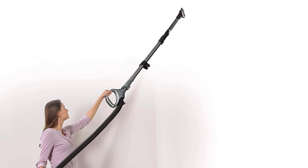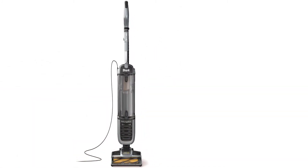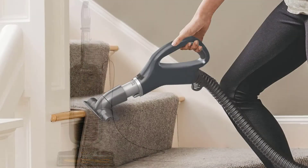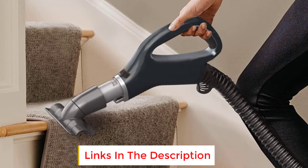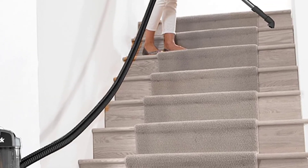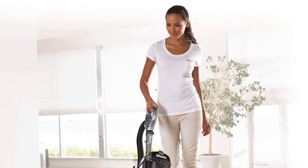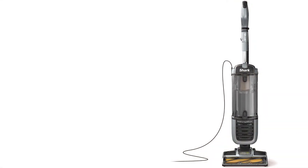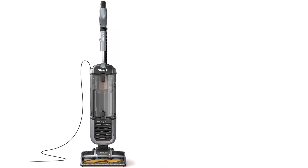There is anti-allergen complete seal technology with a HEPA filter that traps particles inside the vacuum, making it better for people with allergies and asthma. You get an 11.97-inch cleaning path width that reduces the number of passes needed when cleaning your flooring or carpet, and this vacuum can pick up stubborn pet hair, embedded debris, and more with each pass. It is a very lightweight vacuum that is easy to maneuver into tighter spaces, with an ergonomic handle for a sturdy grip, and it comes from a well-known brand that excels at making pet-specific vacuums.